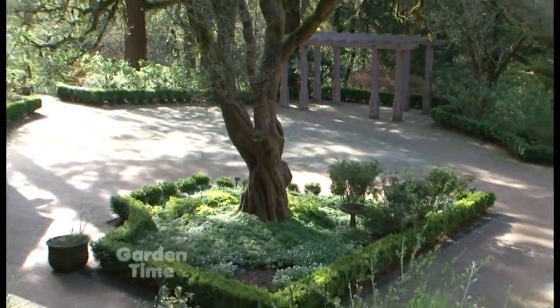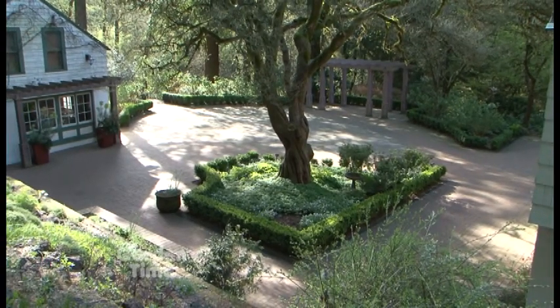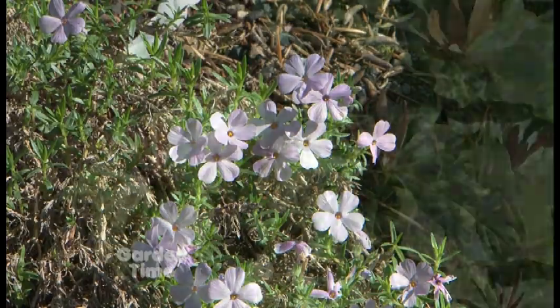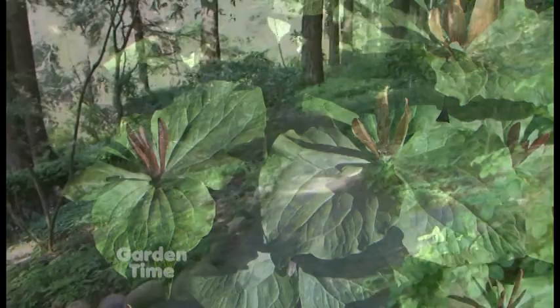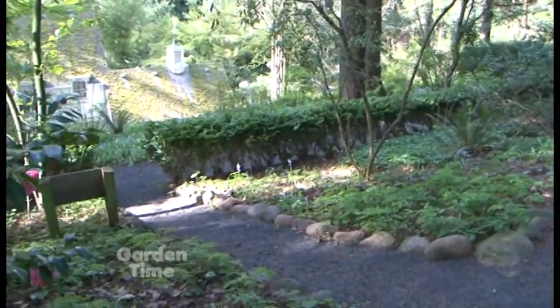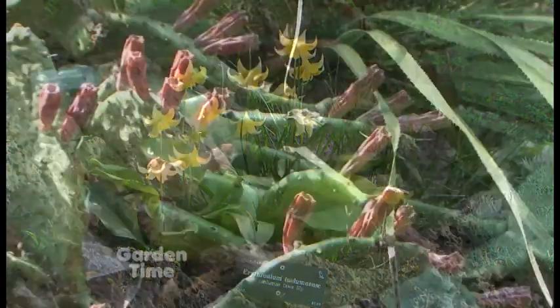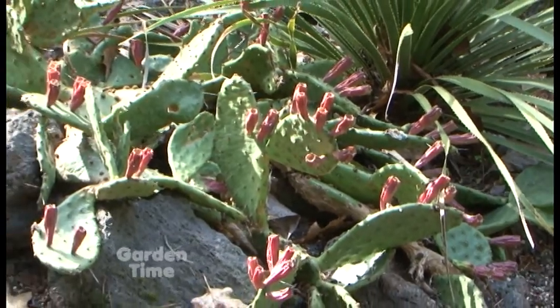I really think the word that best describes it is just the setting. One of the things you might have realized on your way out here is that this garden is not typical of this area of Portland. You drive through industrial areas, through residential neighborhoods, and then you suddenly come upon Johnson Creek Canyon — this little paradise. When I'm working here I just feel so fortunate to be in a setting where I feel like I'm in nature.